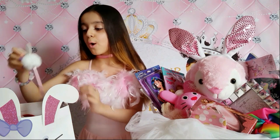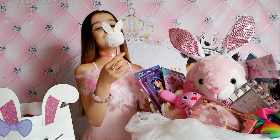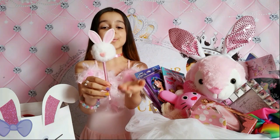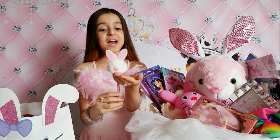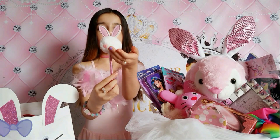This is cute for me to write with - it's a bunny pom pom pen. I really love it, it's really cute and fuzzy. I love it! My nose is so glittery, I love it - the shape of the heart.